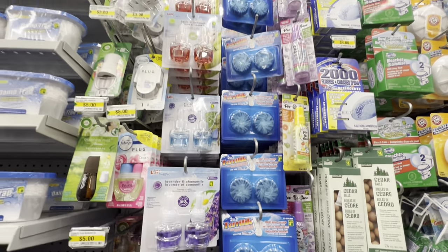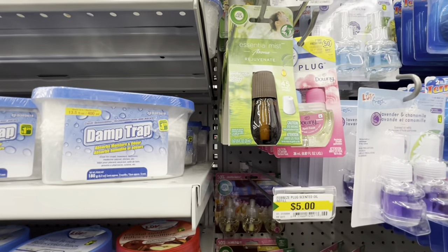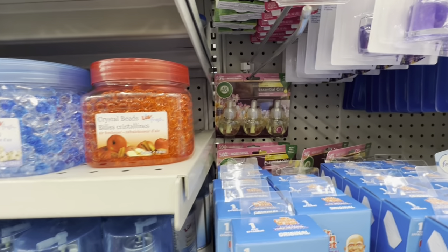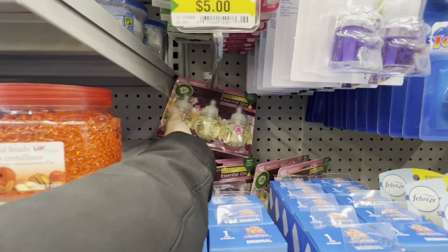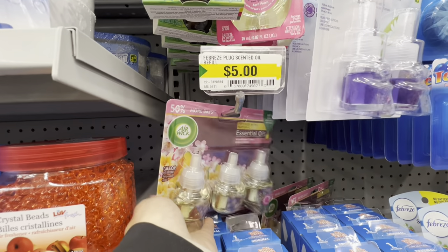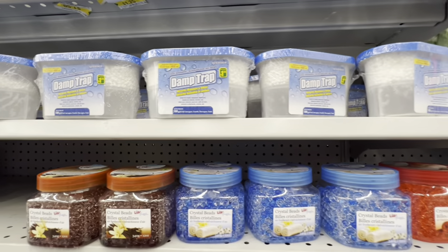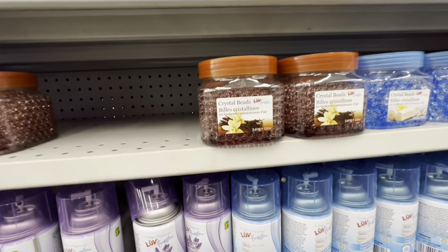Fresheners include Air Wick options, some essential oils. Diffusers are rare but there's a pack of three Air Wick refills for $5.00. Also Mr. Clean Magic Eraser, some damp traps.